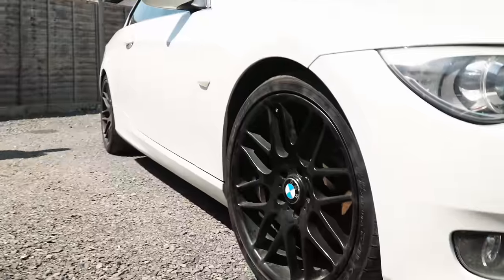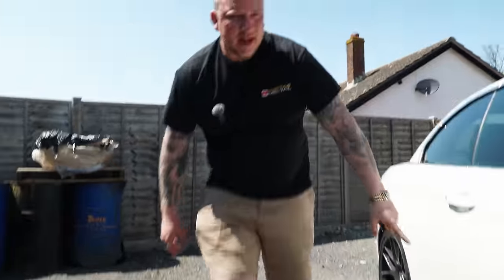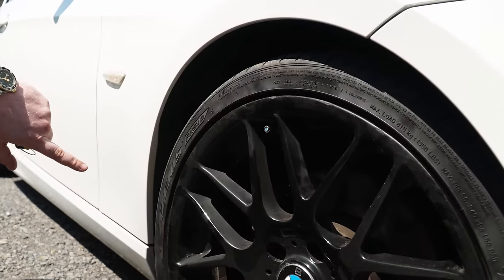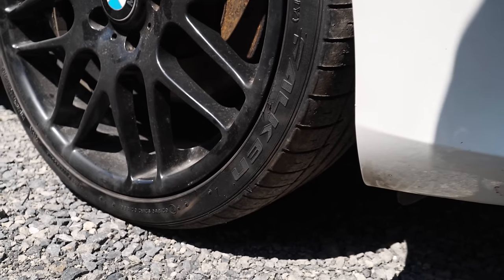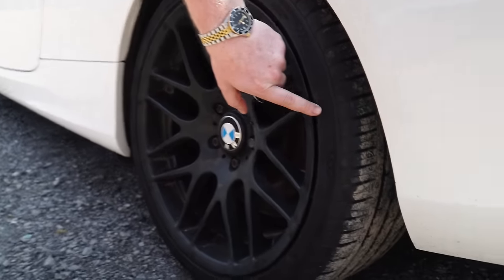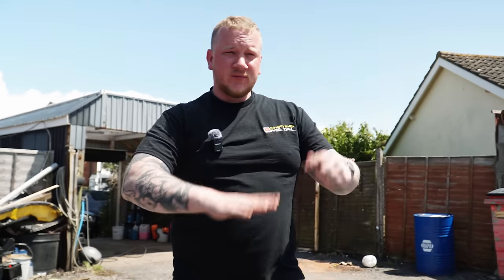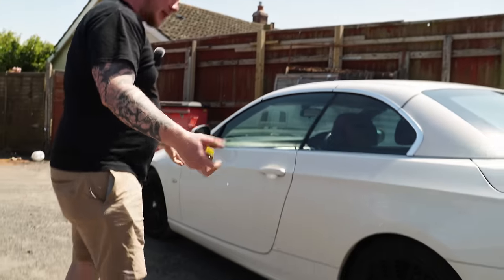Before we get into that, let's have a little look around the car. We've got what are almost like CSL-style alloy wheels — they're quite nice, they definitely need a good clean, but it's probably not worth doing. We've got Salons on the front, and then on the back there's something else — Falcons on the front and then random ones on the back. Of course it is.